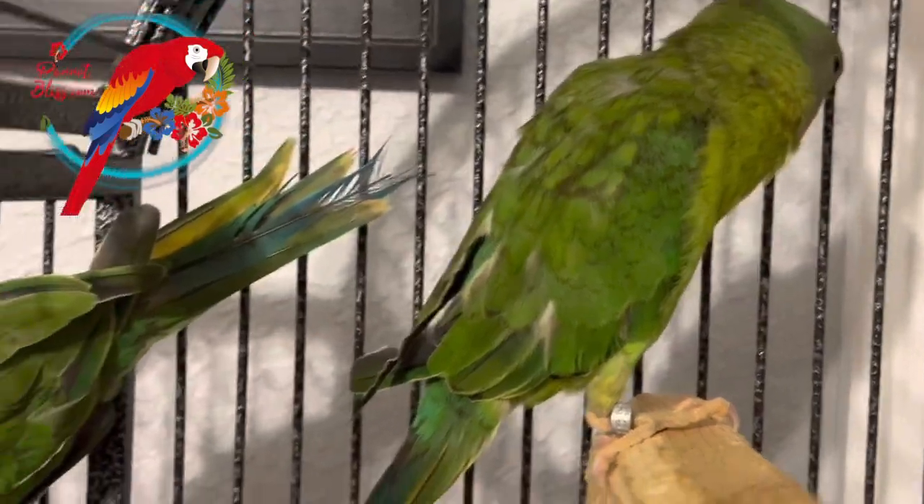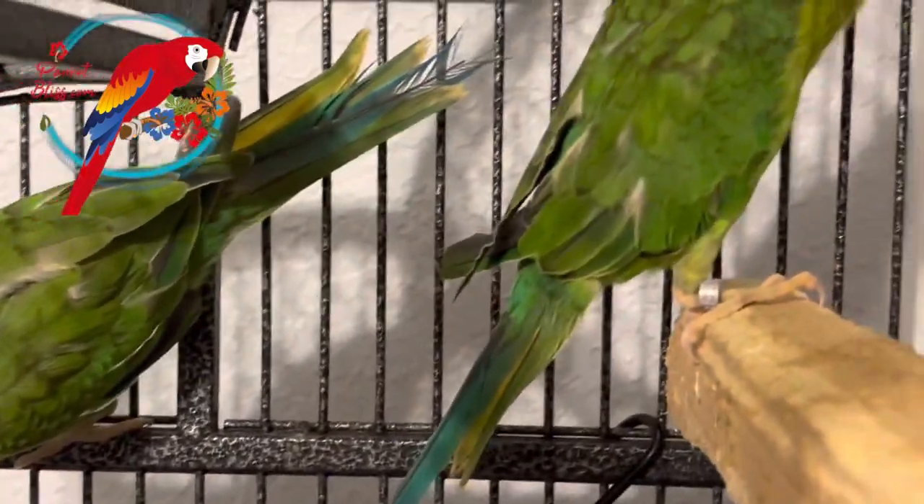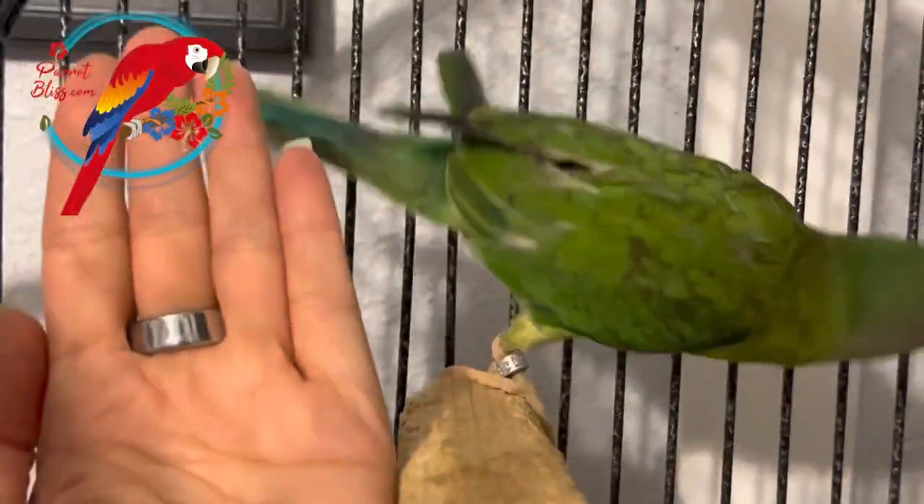What kind of parrot is this little tyke? To give you an idea of their size — there's my hand. They're like, wow, that's the size of my hand.